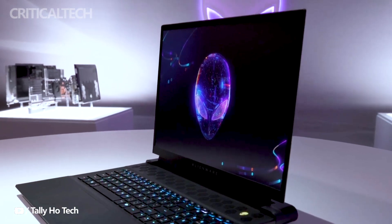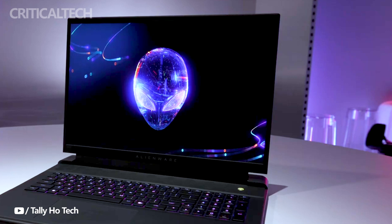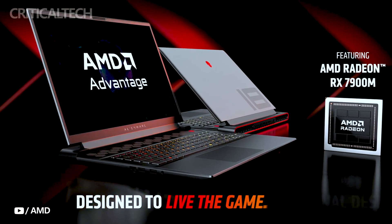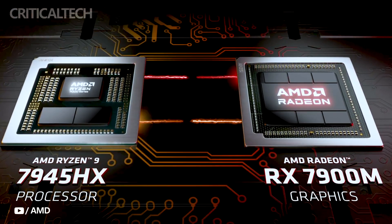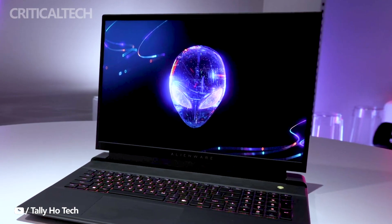Under the hood, the Alienware M18 is powered by the formidable AMD Ryzen 7 7945HX processor. The GPU is the AMD Radeon RX 7900M, packing a punch with its 16GB of GDDR6 memory. It offers robust gaming performance, but it's worth noting that it consumes 180 watts of power, which can jump to 200 watts with SmartShift Max for optimal performance in resource-intensive tasks.